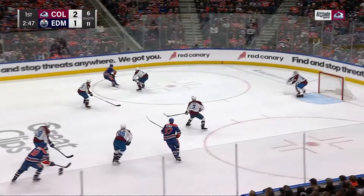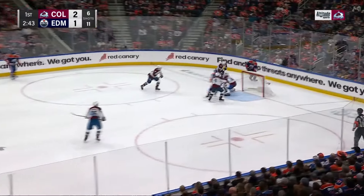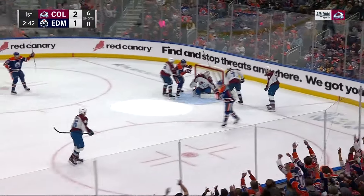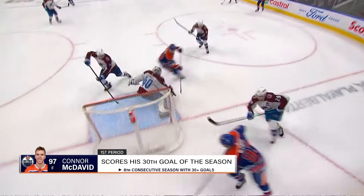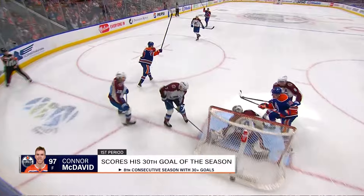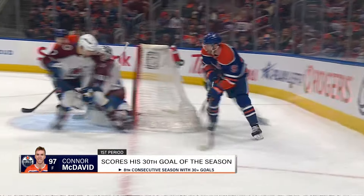The Avalanche continuing to trade back and forth — this time Edmonton gets an opportunity with under three left in the first period. McDavid with a little wraparound and a fortunate bounce. The puck comes hard behind the net, McDavid with his hands stops it so easily, so smoothly, comes around and Devon's skate helps him out a little bit.